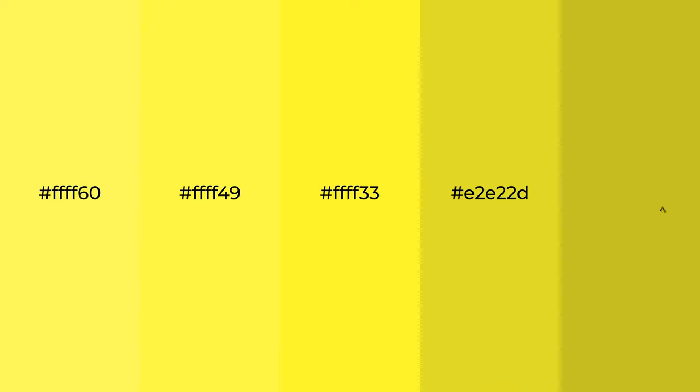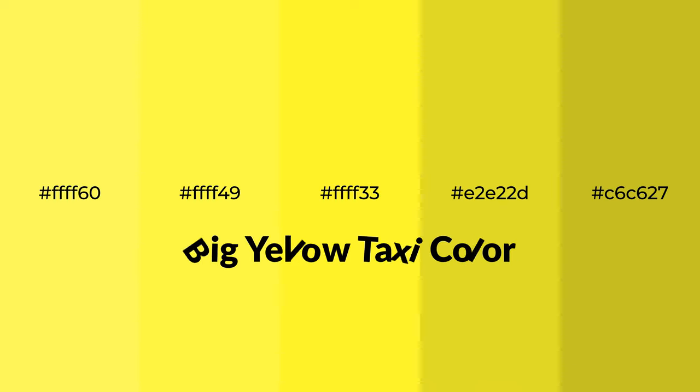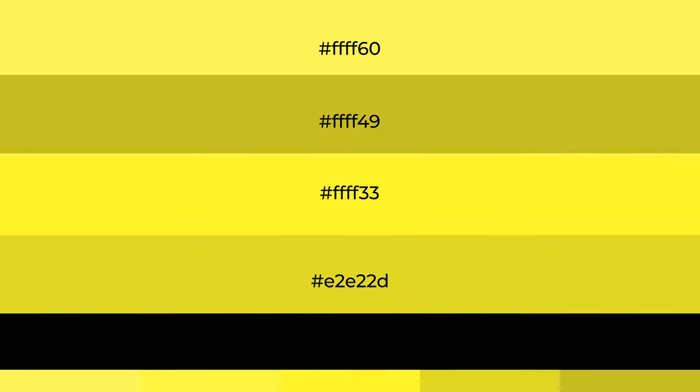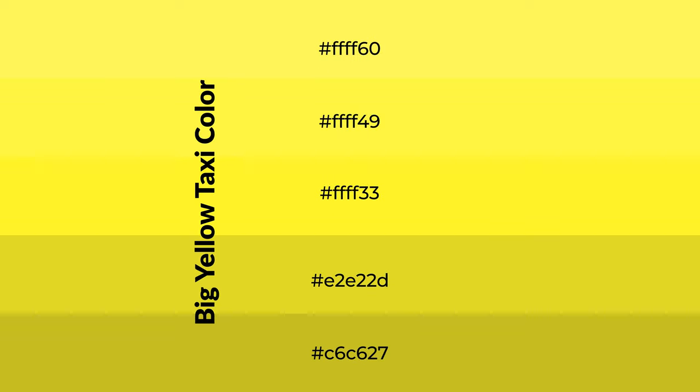Warm shades of Big Yellow Taxi color with green hue for your next project. To generate tints of a color, we add white to the color. Tints create light and exquisite emotions.